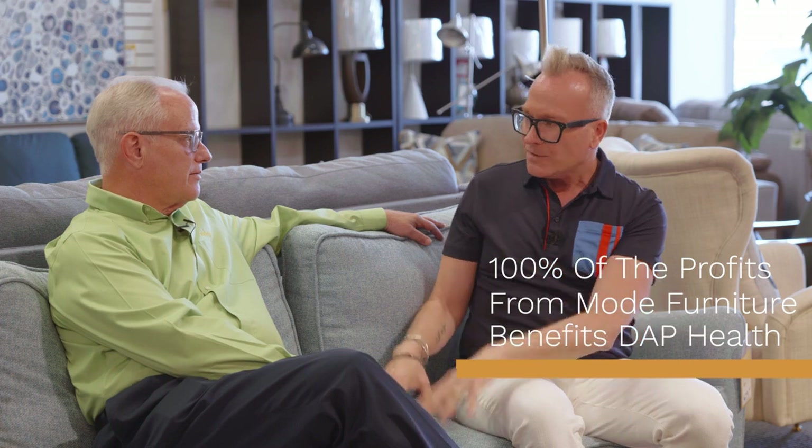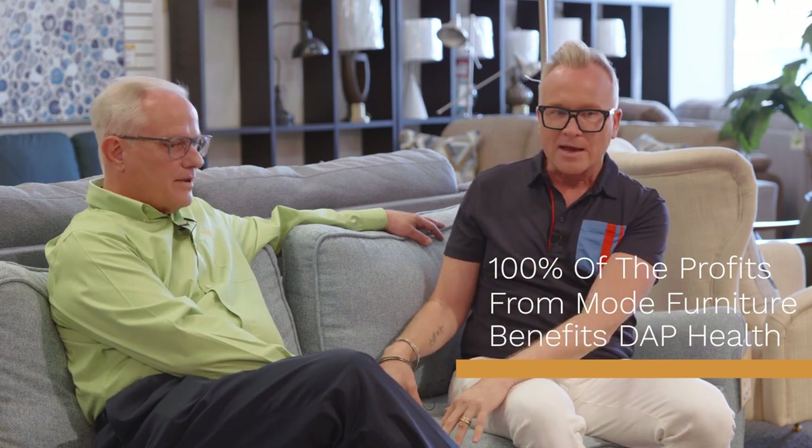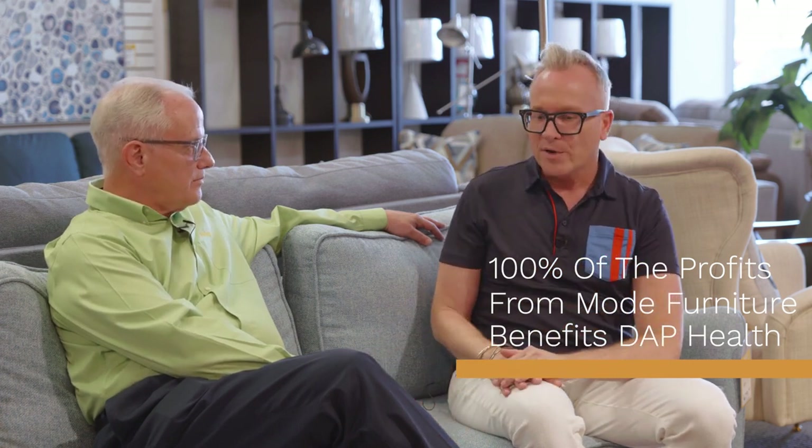Thank you for this tour of the Mode collection at Revivals. I've learned so much about what's available, and I'm especially impressed that 100% of the profits — even from the brand new furniture — goes back to support comprehensive care at DAP Health. I appreciate you letting me walk you through Mode. I think the only thing left for me to do is find my perfect piece of furniture and get comfortable knowing I've made an impact in my community by buying it at Revivals.